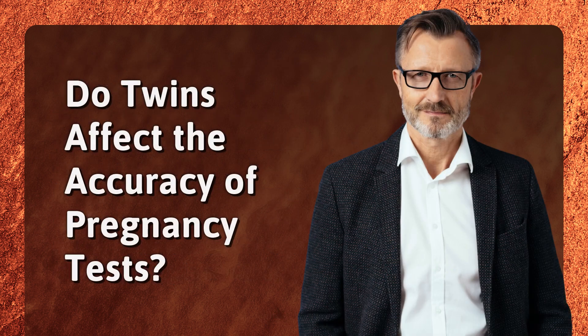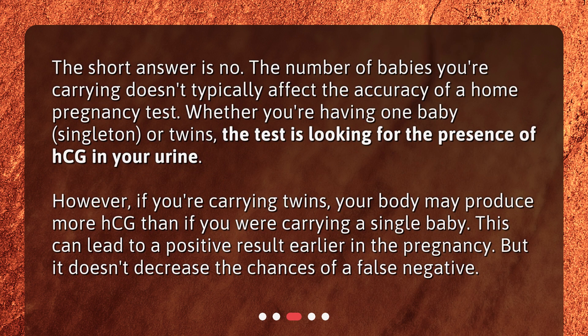Do twins affect the accuracy of pregnancy tests? The short answer is no. The number of babies you're carrying doesn't typically affect the accuracy of a home pregnancy test. Whether you're having one baby, singleton, or twins, the test is looking for the presence of HCG in your urine. However, if you're carrying twins, your body may produce more HCG than if you were carrying a single baby. This can lead to a positive result earlier in the pregnancy, but it doesn't decrease the chances of a false negative.